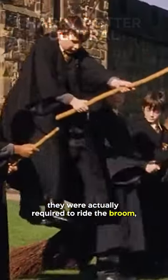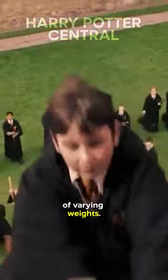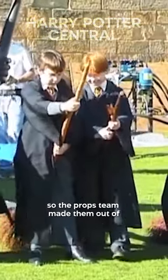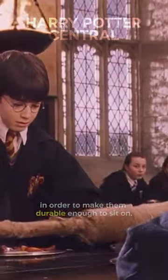On the set of Harry Potter, they were actually required to ride the broom, which meant it had to support people of varying weights. A normal wooden broom of that thickness would have broken several times, so the props team made them out of airplane-grade titanium in order to make them durable enough to sit on.